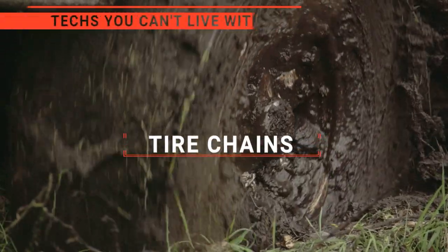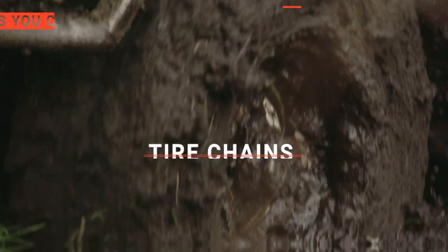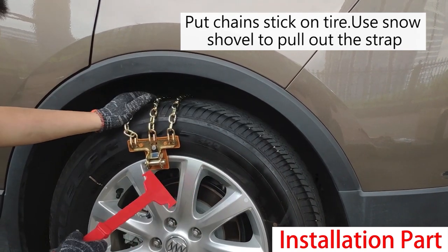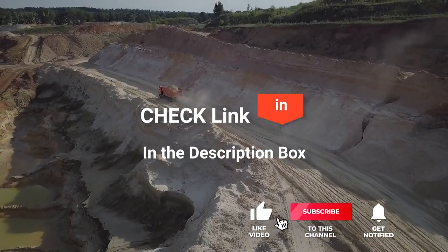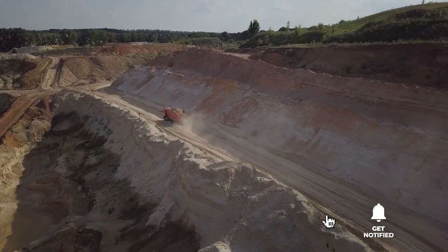In this video, we're going to look at the top five tire chains available on the market today. We made this list based on our own opinion, research, and customer reviews. We've considered the quality, features, and values when narrowing down the best choices possible. If you want more information and updated pricing on the products mentioned, be sure to check the links in the description box below.